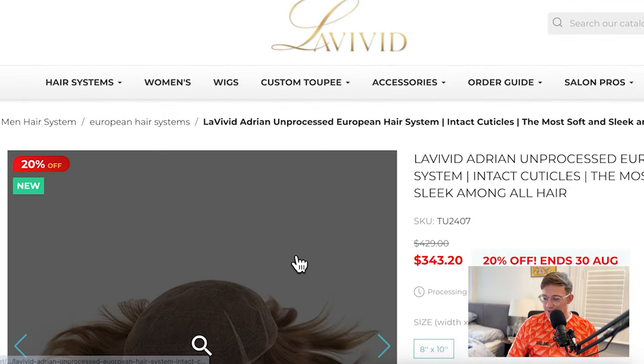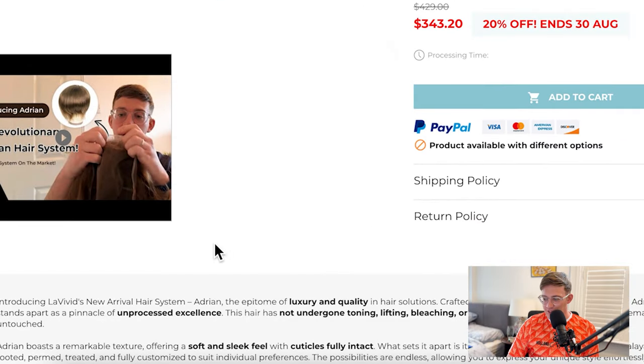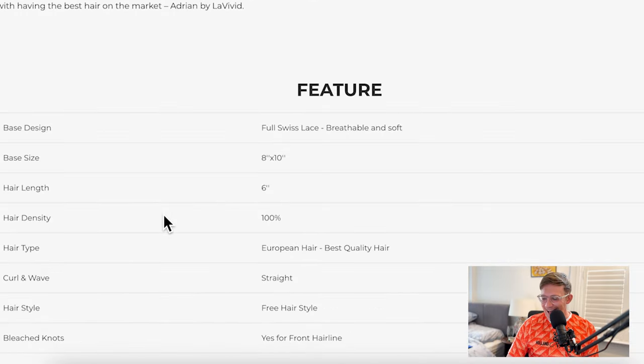Now we're going to look at curls, waves, and straight hair — the second part of the video comparing hairstyles against your natural hair. The first and most obvious one is straight hair. Taking you over to my laptop, we can see the Adrian European virgin hair. As you can see, it's straight — not curly, not wavy, just straight hair. So if you've got really straight hair, or you want long straight hair, this might be one worth considering.